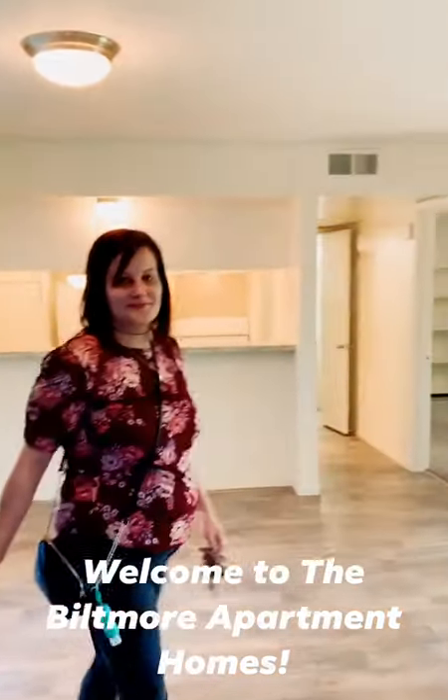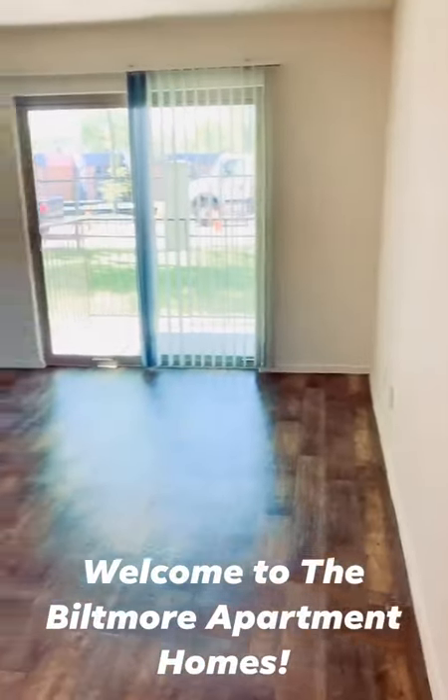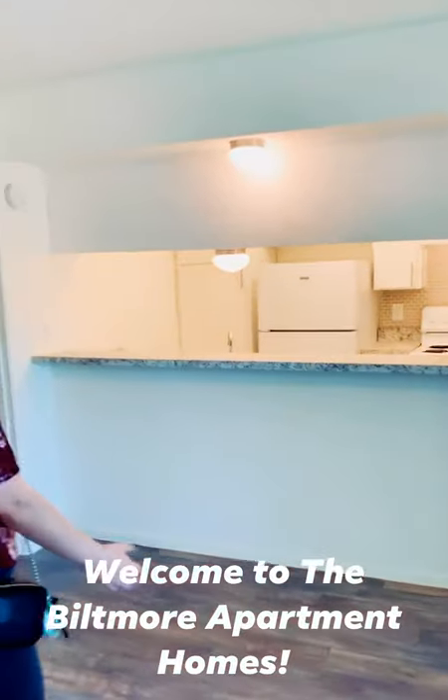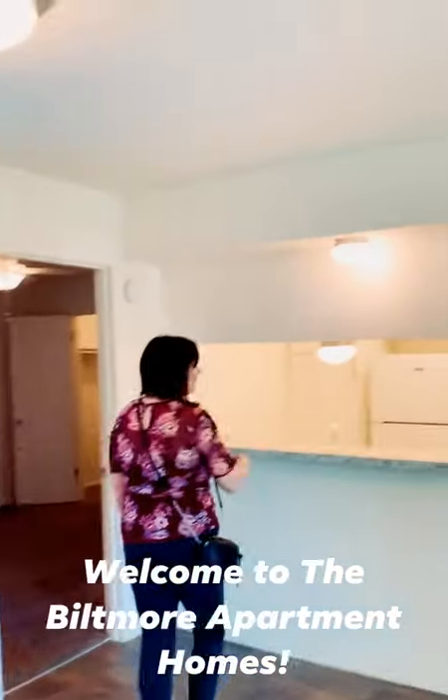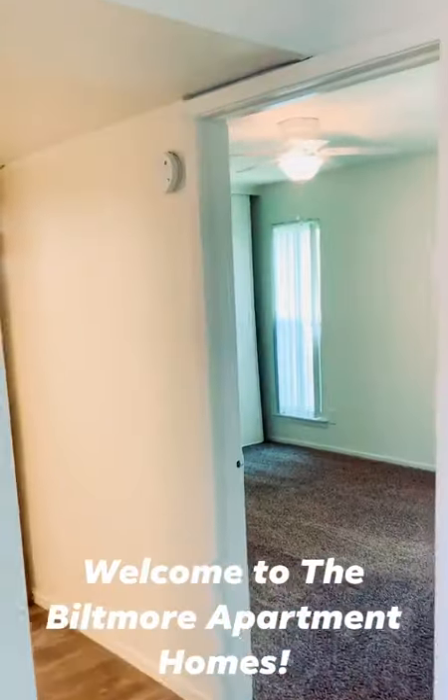Hi, come on in. This is our 846 square feet, two bedroom, one and a half bath. It has a very large bar area, great for entertaining. Bedrooms on either side of the kitchen, living and dining.